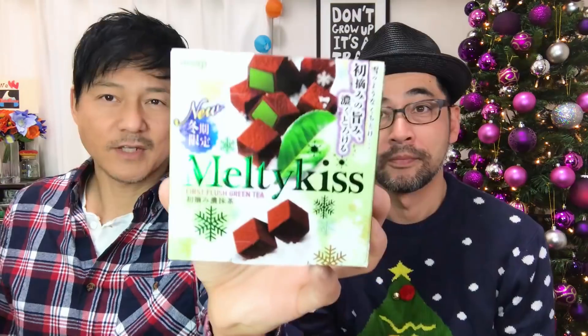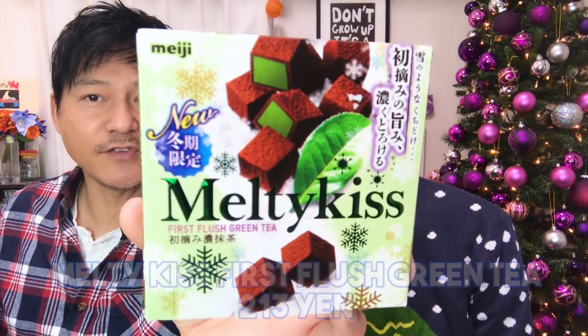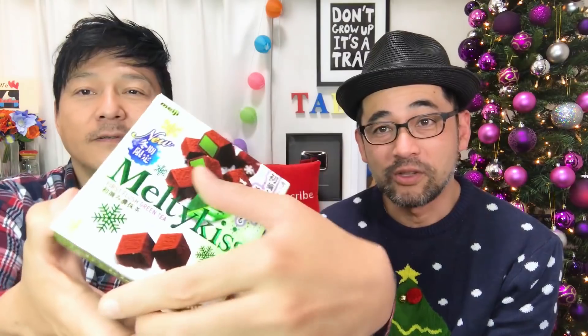Here is another winter edition — this is Ringo No Jam Pie, which means apple jam pie. It's a pie type of snack. Those four characters, Kikan Gente, mean limited edition. There are 20 pie snacks in here for 321 yen. The size is like a dollar pancake, and all 20 are individually wrapped.